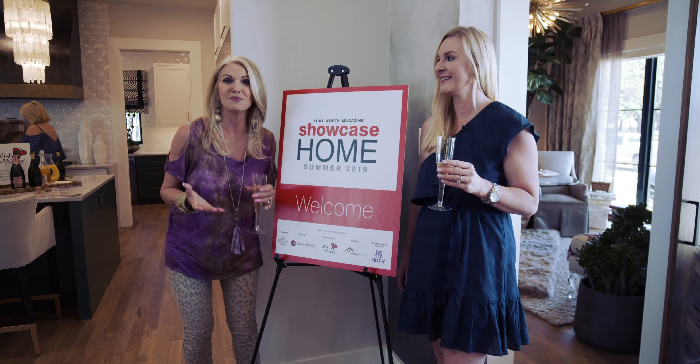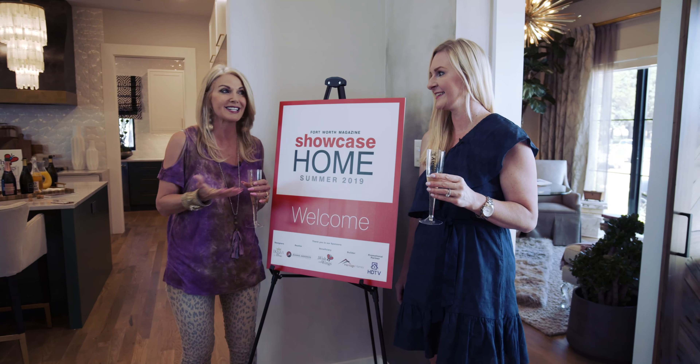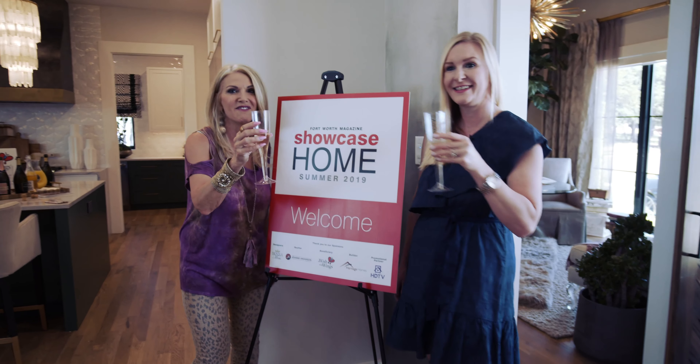We are so excited because we've just finished the last week of the show house that Tiffany and I and my other daughter Ashley and 13 other designers have worked on for months. Today Tiffany and I want to give you a sneak peek of our space. Come follow us.